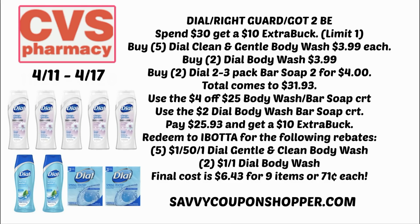Here's the breakdown: grab five of the Dial Clean and Gentle body washes at $3.99 each, and two of the regular Dial body washes for $3.99 each — that's seven body washes. Grab two of the Dial two-to-three packs on sale, two for $4.00 — that's the bar soap. Your total is $31.93. CRTs I have are a $4 off $25 body wash CRT and a $2 off Dial body wash or bar soap, taking the total down to $25.93.